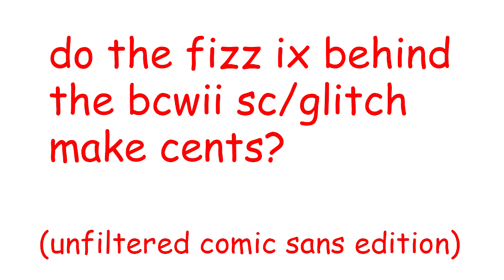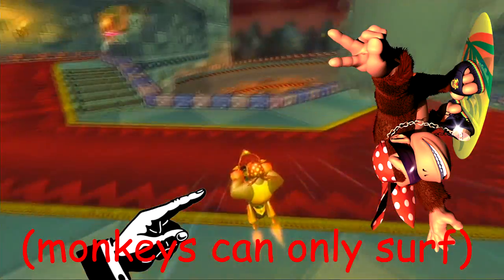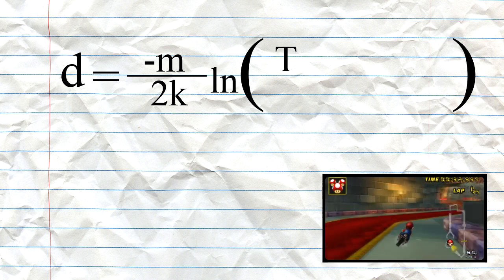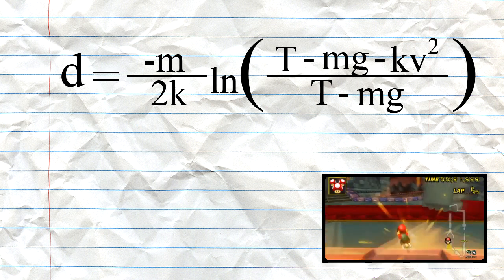Do the physics behind the Bowser Castle Wii shortcut make sense? But all jokes aside, let's get down to business. So here's the equation we're looking to solve: D equals negative m over 2k times the ln of t minus mg minus kv squared over t minus mg. So what the heck does that mean?